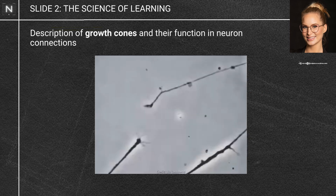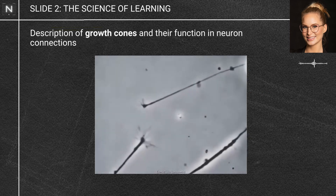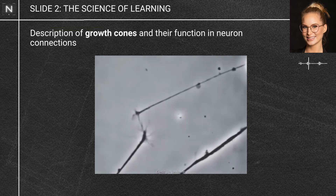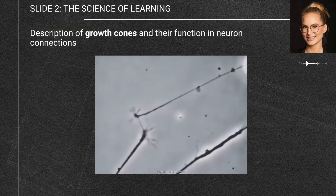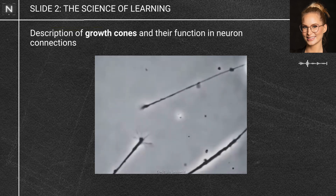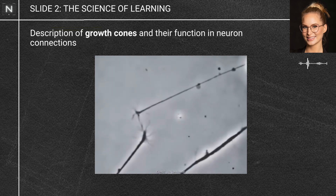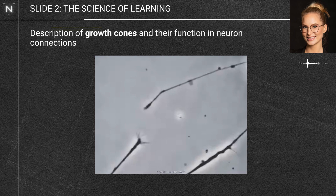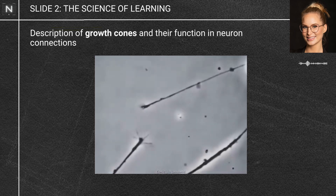What you're looking at here are two neurons that I filmed in a Petri dish connecting — actually a Petri dish I was about to throw away, but I could see they were about to connect so I quickly took this video. These incredible hand-like structures are called growth cones, and every neuron has one. They actively sense the environment and help each of the 86 billion neurons in your brain find the correct place to connect to.